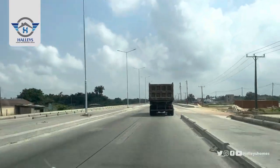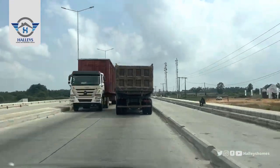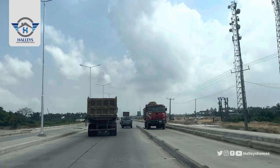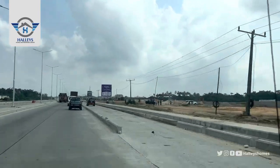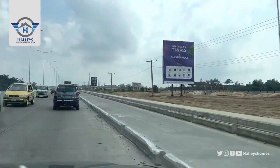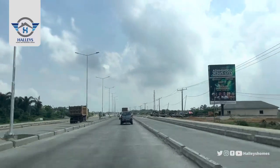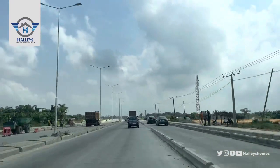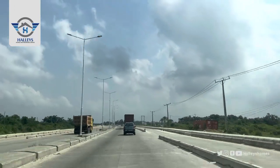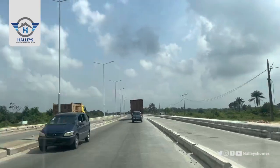You can see a lot of estates in this area — this is to tell you that there's something special here. This is Tiara Gardens — Tiara is a product of Emin Estates. We are still going straight down. I hope you're enjoying your viewing.